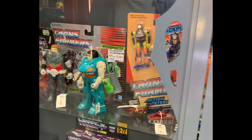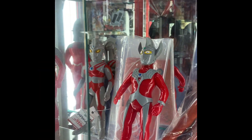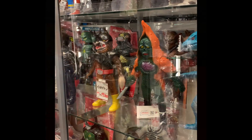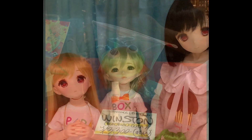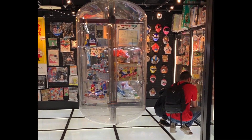Generation 1 vintage Transformers and tons of Sofubi Ultraman figures and Godzillas. I even found a Winston in the wild and these terrifying giant dolls. It was a great day looking at cool stuff with a really good friend.